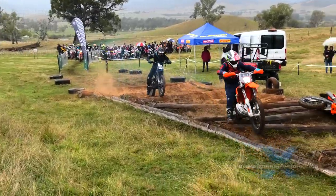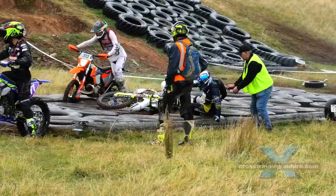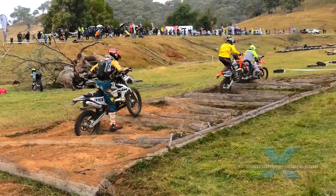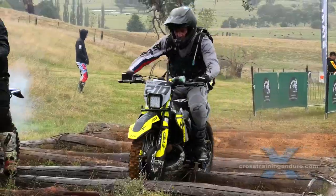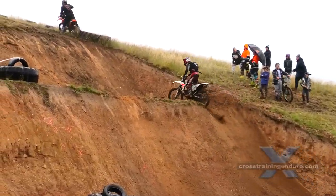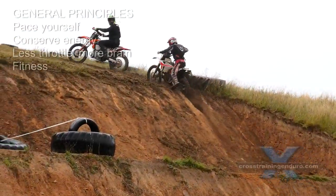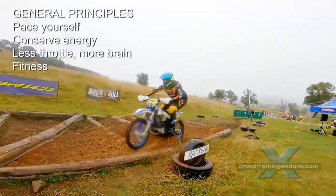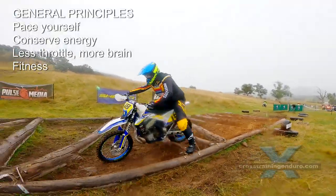It's all about traction. In most cases, wheel spin means you are doing it wrong. Don't throw yourself at obstacles or difficult sections. If necessary, stop and think about your approach. Work on your fitness — these prologue tracks can be exhausting even if you are relaxed and pacing yourself.